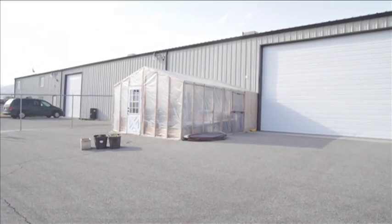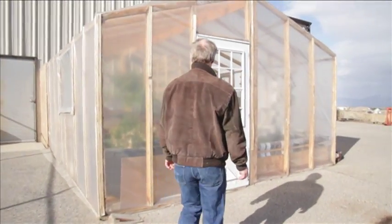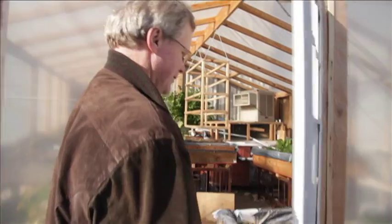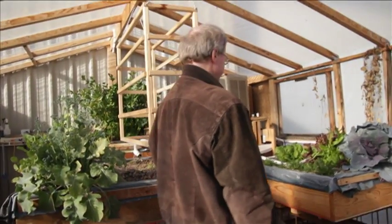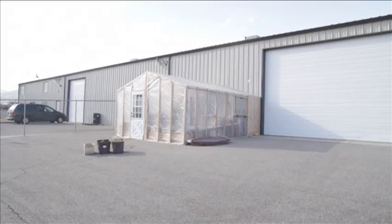In an aquaponics system, you have many benefits that you don't have in traditional agriculture. For example, one is you can run an aquaponics system just about anywhere. In my system — the system we have out here — we're running the aquaponics system on an old parking lot.